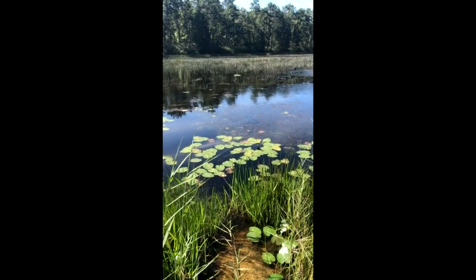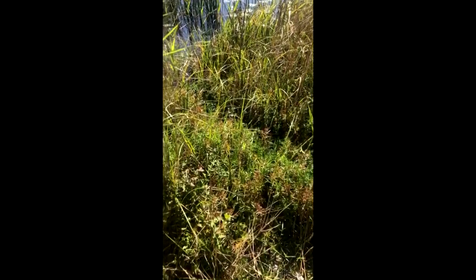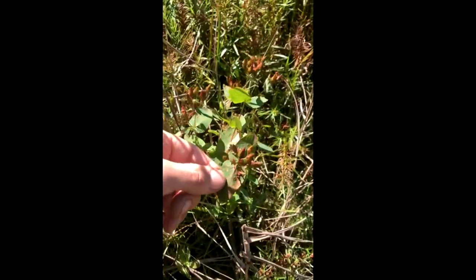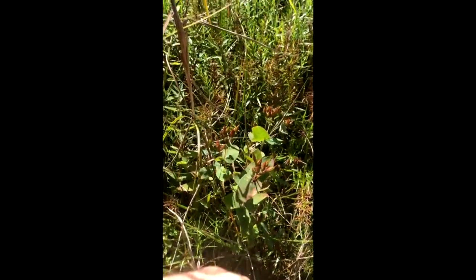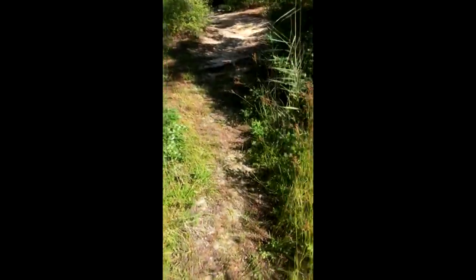Water lilies are there and those are flowering. There's also a Hypericum here, like St. John's Wort — not sure the species. And there's also some water horehound. I'm looking for it right now. I know I saw it yesterday.